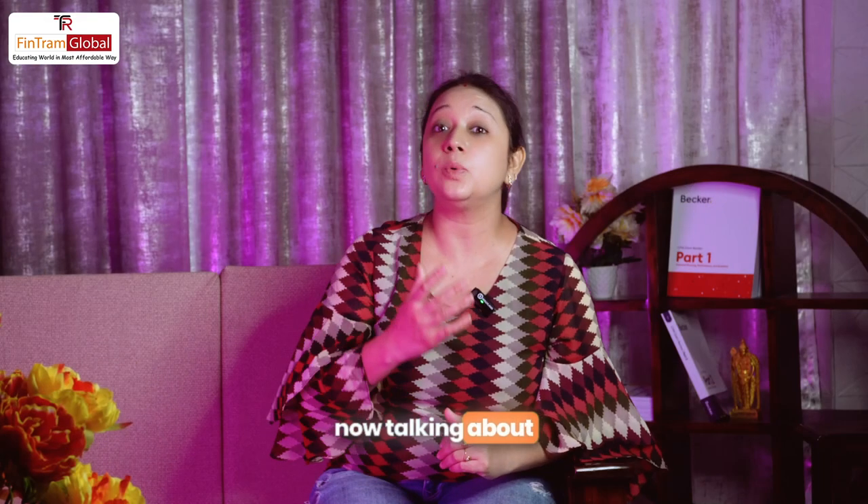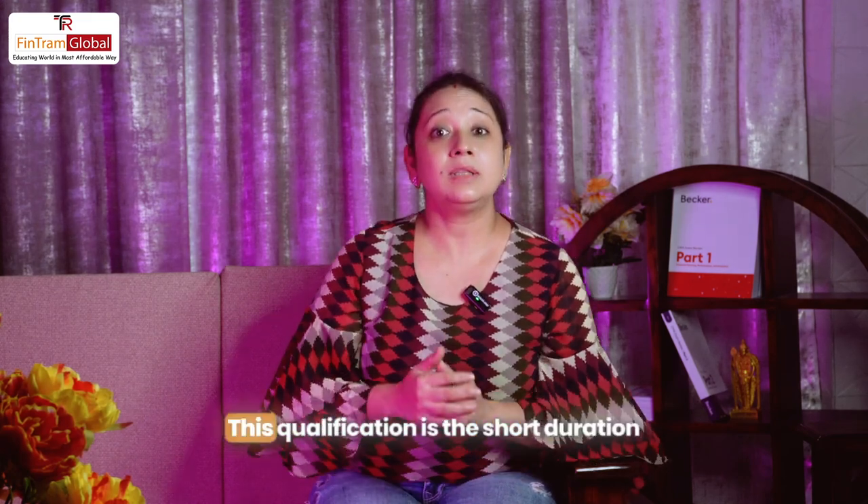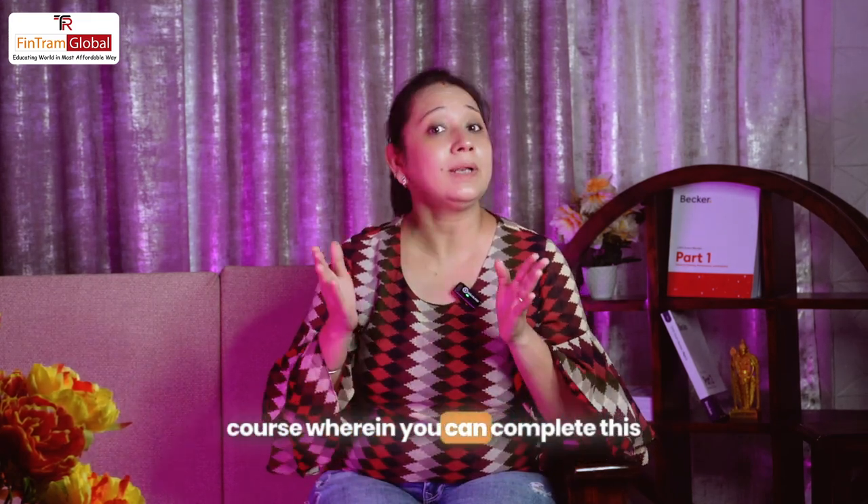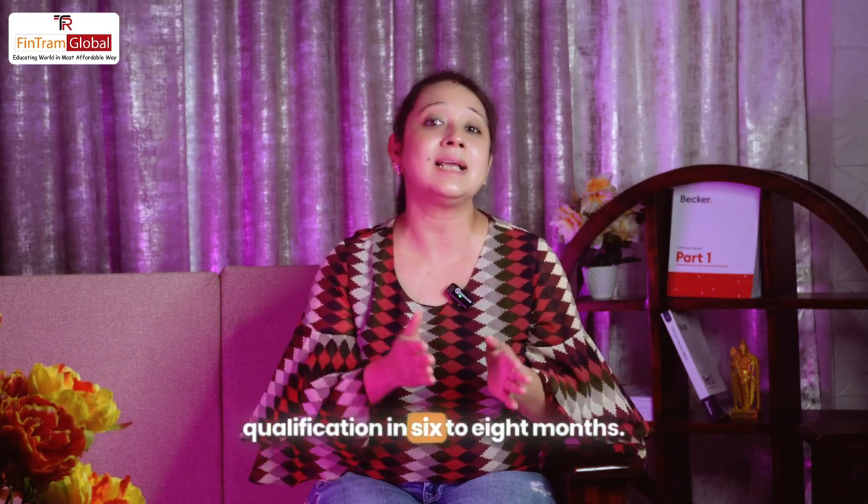Now talking about the duration of the qualification — this is a short duration course wherein you can complete this qualification in 6 to 8 months.